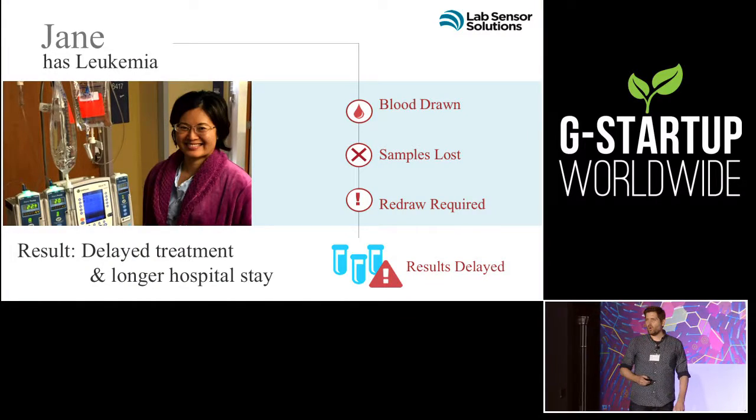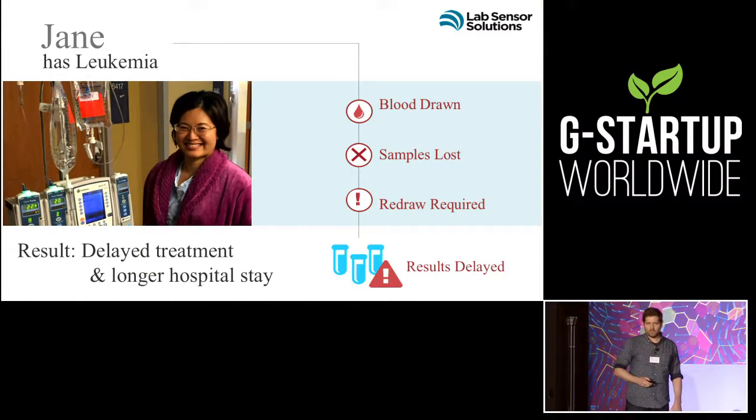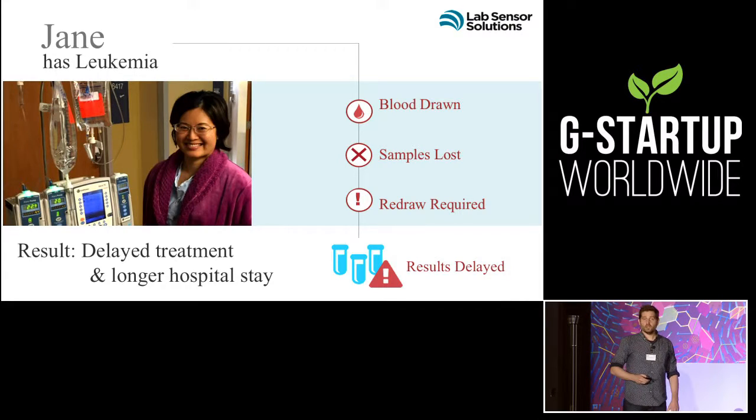I'd like to introduce you to my wife, Jane. She has leukemia. She's had multiple rounds of chemo and gets her blood drawn almost daily, and sometimes those blood samples get lost or spoiled. This could happen to any one of us.